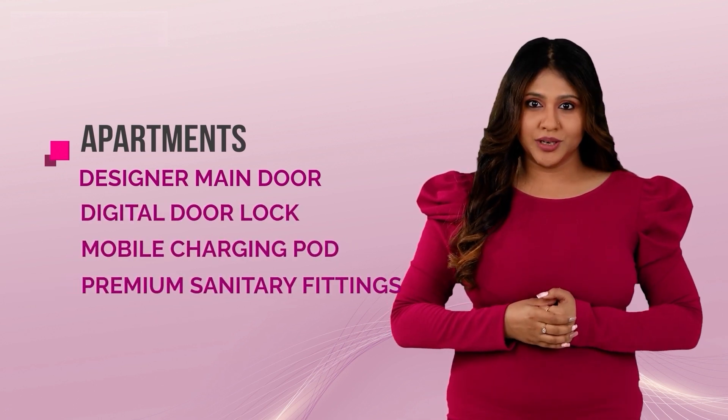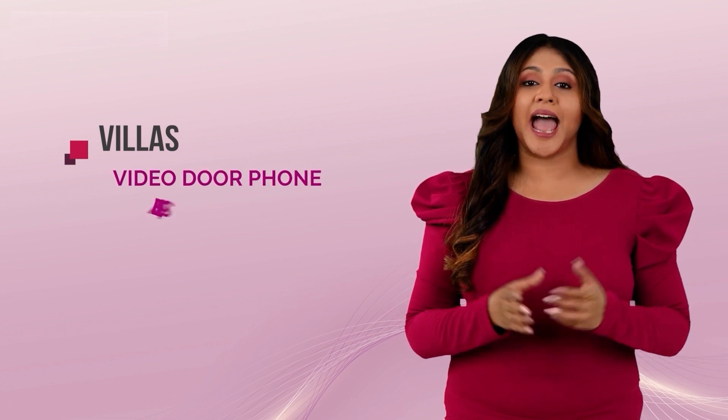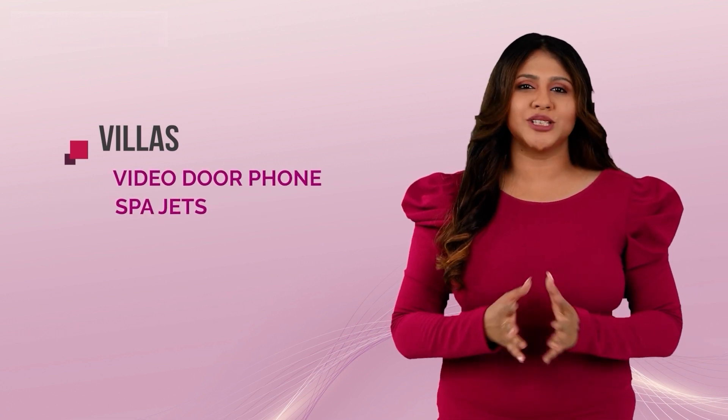Apartments are designed with the most premium specifications like a designer main door, digital door lock, mobile charging pod and premium sanitary fittings. Villas come with a video door phone and spa jets and more, to make your life most convenient.